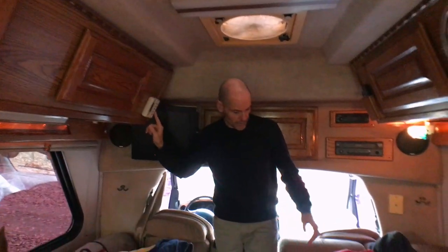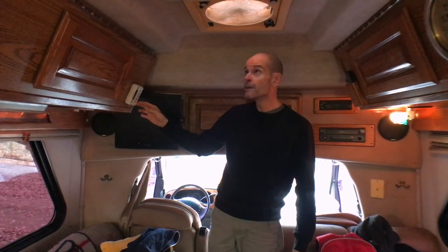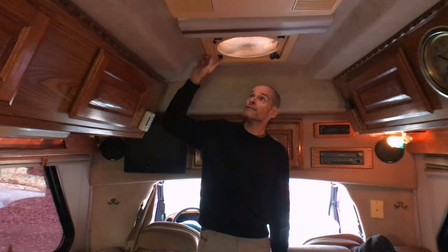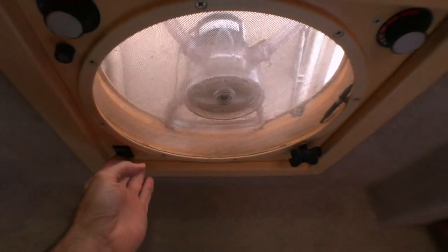It will also turn on the propane furnace down below. We don't have any propane in the unit at the moment, so we haven't used any of the gas appliances. Up above here there's a fantastic fan, which works really nicely — we've used it constantly for ventilation.